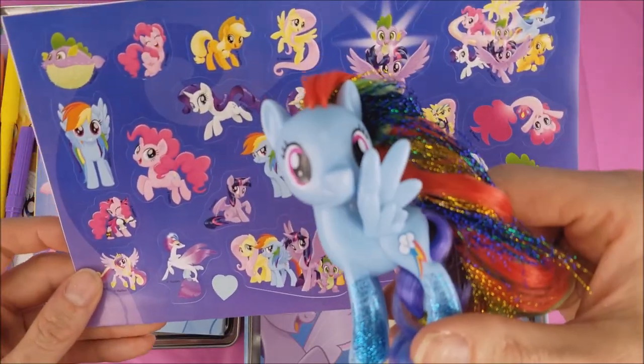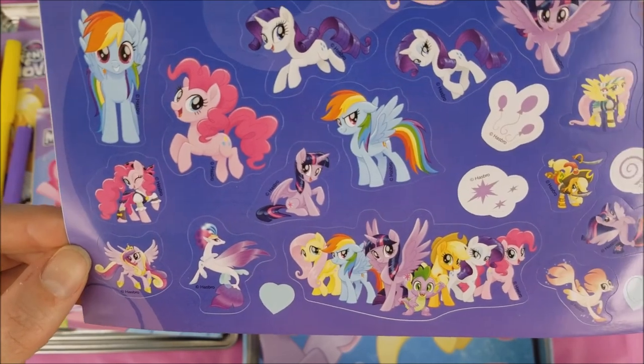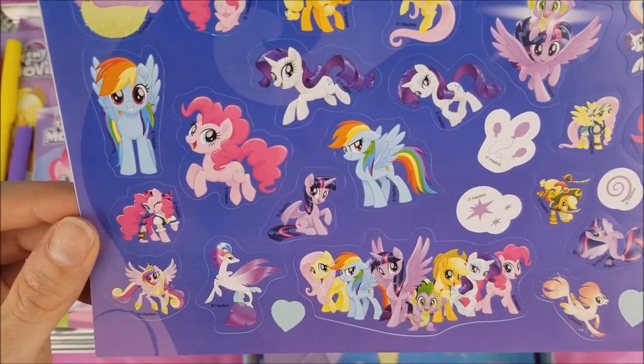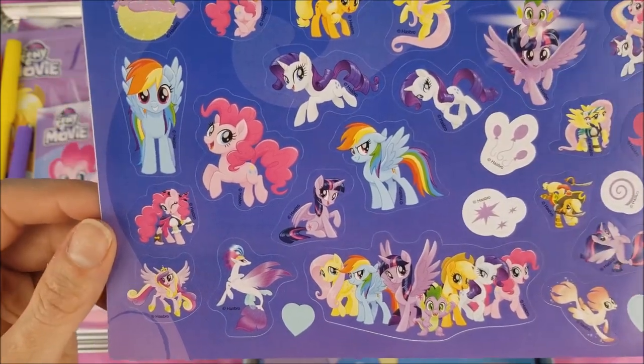Here are some of my favorite things: stickers! Yes, so many pretty stickers. Pinkie Pie, Applejack, Fluttershy, Rainbow Dash, sea ponies.